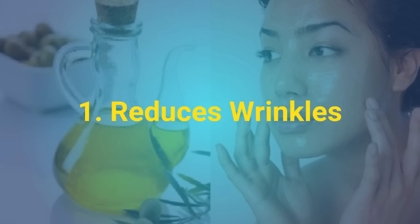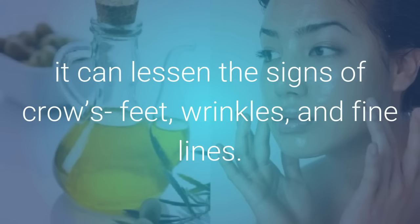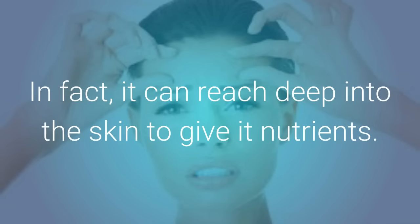1. Reduces Wrinkles. Because castor oil is a natural moisturizer, it can lessen the signs of crow's feet, wrinkles, and fine lines. Castor oil can get into the layers of the skin easily, and so it does not clog the pores. In fact, it can reach deep into the skin to give it nutrients.